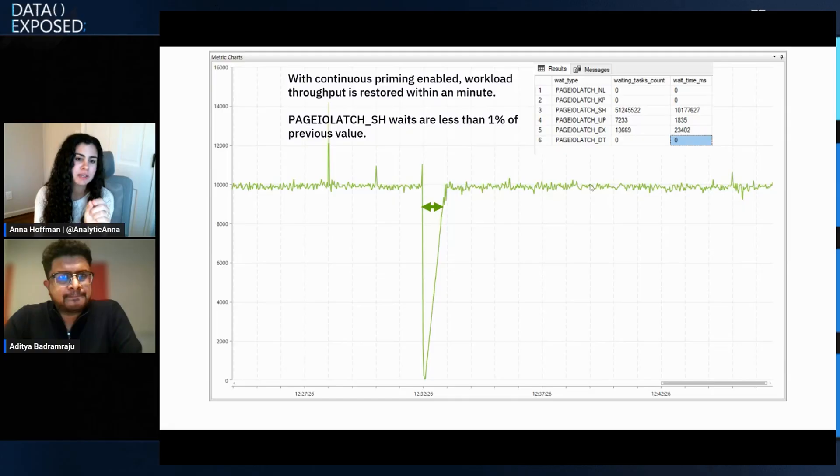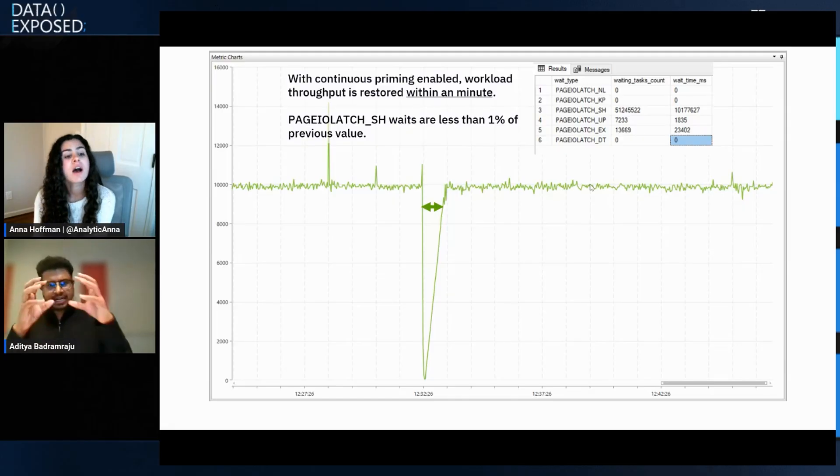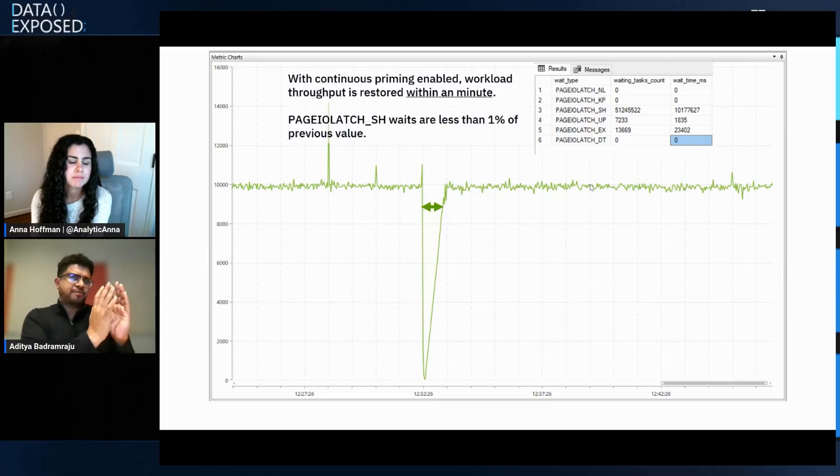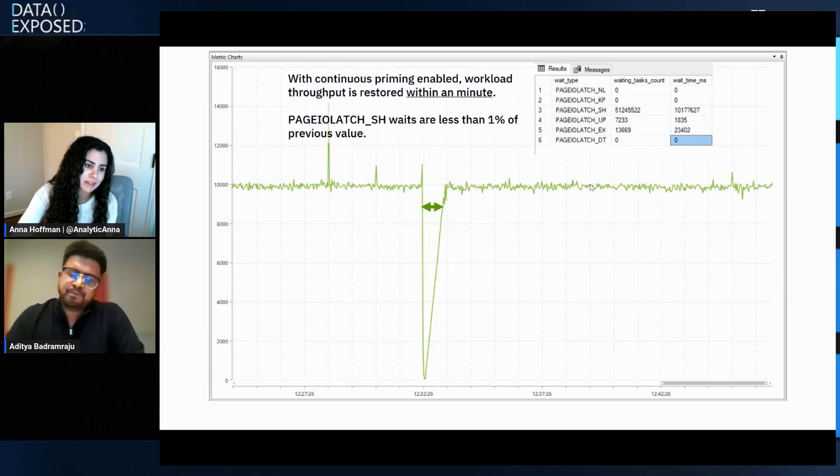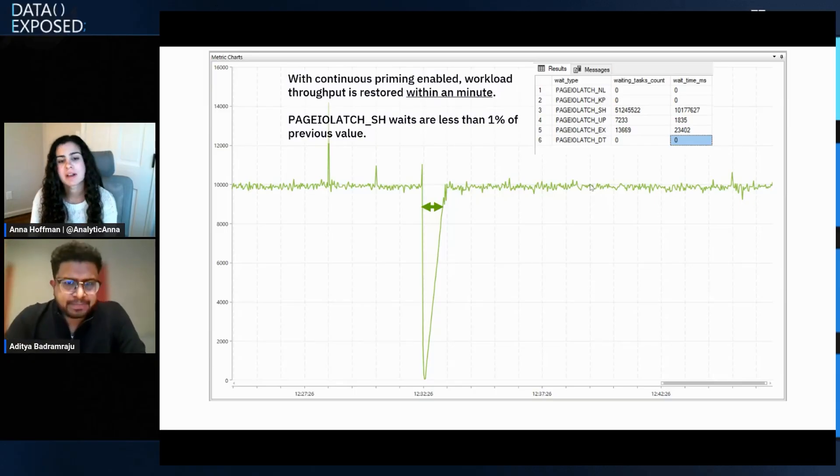Is it the log service that's bringing the data back? No — it's in the page servers. Each page server holds 128 GB. For example, page server one has data of students and page server two has data of teachers. If you are touching 10 pages of students and 10 pages of teachers, those are stored in their respective page servers — so the log service is not involved. The page servers send the hot data back to the HA replicas.